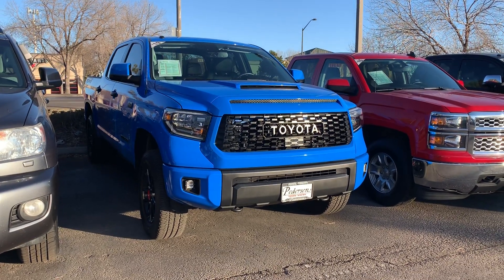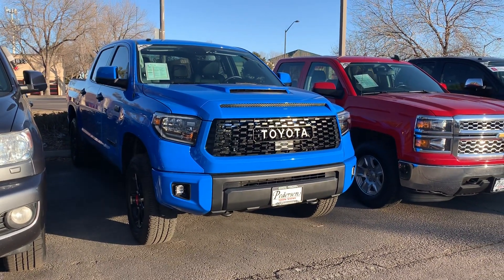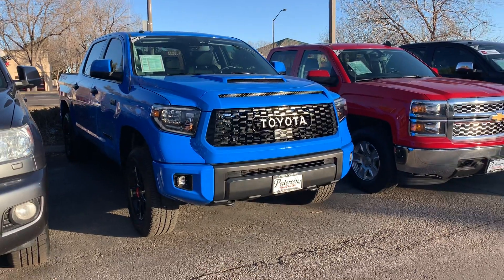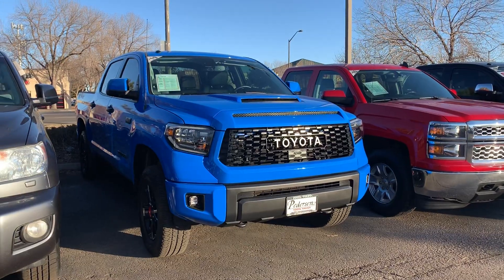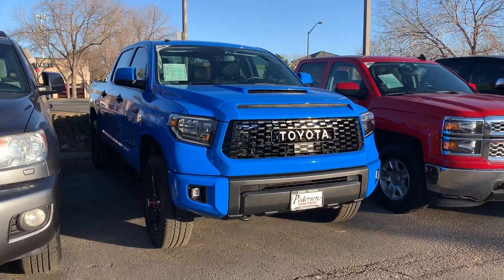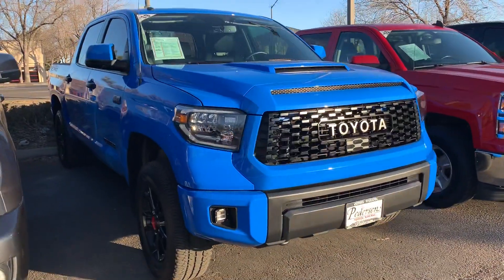Hey YouTube, Untamed here. Just driving through town and I spotted this Toyota Tundra TRD Pro in the Voodoo Blue, so I figured I would come over and take a quick video of it, as I don't see these too often.